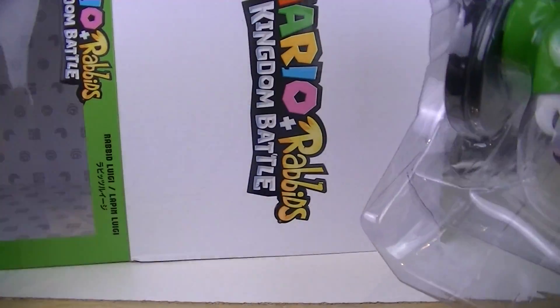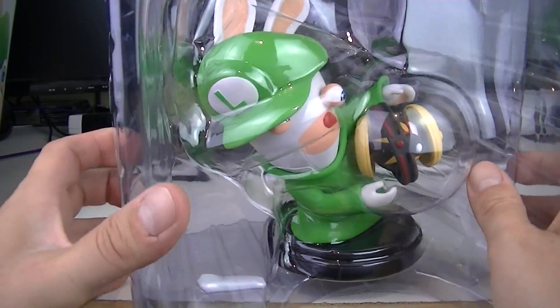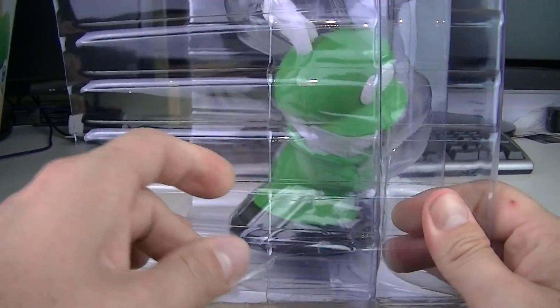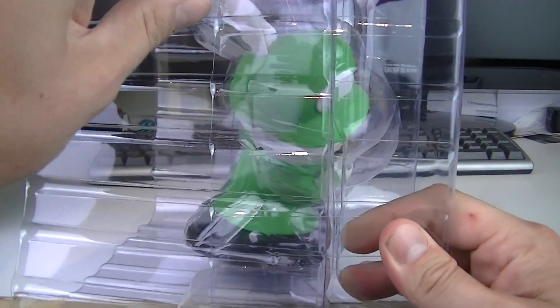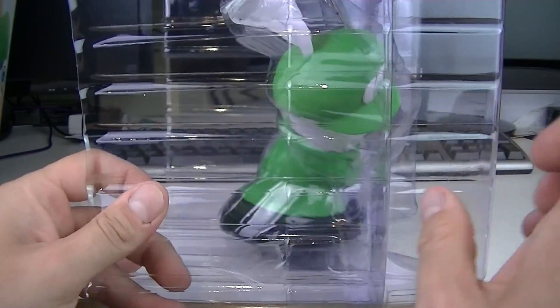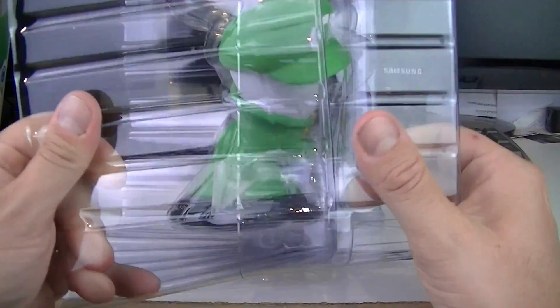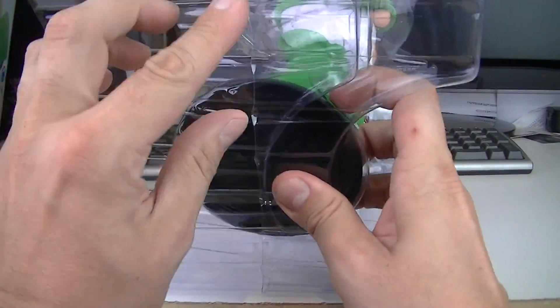But one of my favorite games, actually. It grew on me and I'm taking my time with it. I really, really love it — I fell in love with it so much that I bought myself the whole set of the PVC figures. So let's take out the Rabbids Luigi.